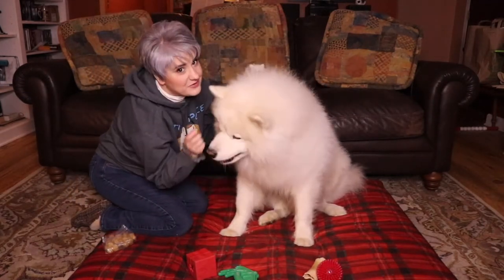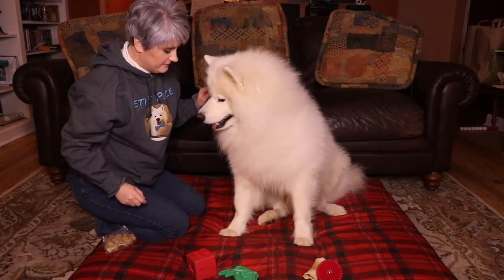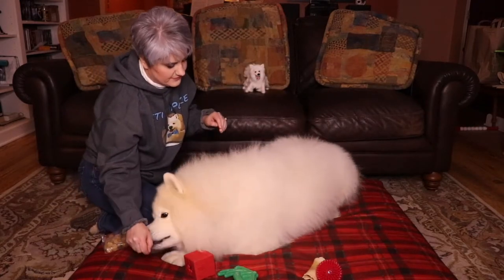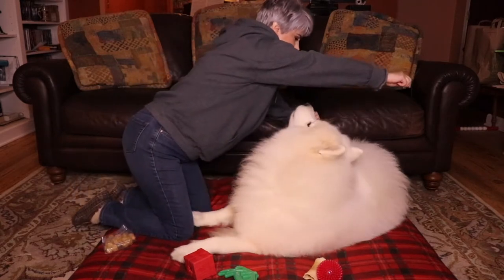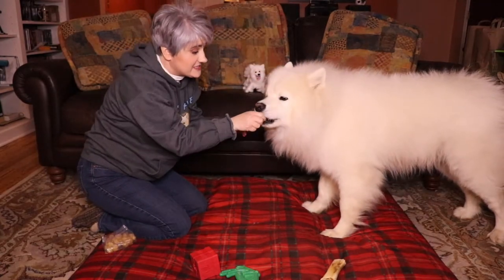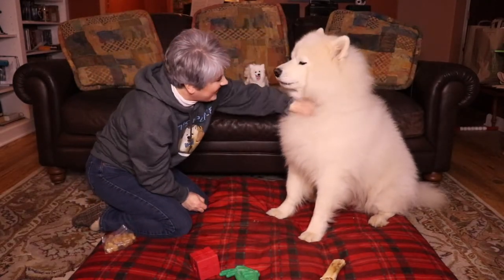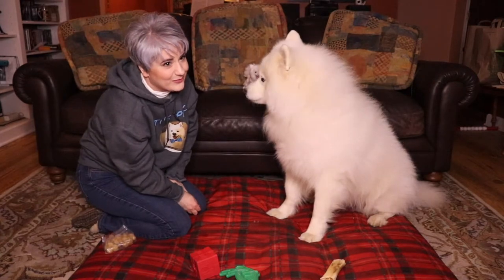Yeti's good at sitting, not so good at standing. He's good at down too. So when you want to train them how to sit, you'll take the treat and just gently go above their head — sit. Good boy, Yeti. Then you'll give them the treat right away.